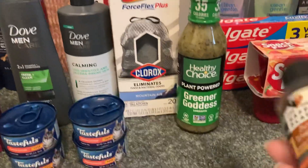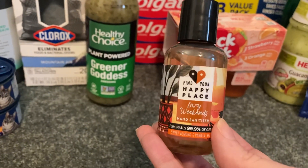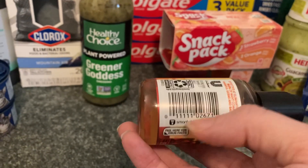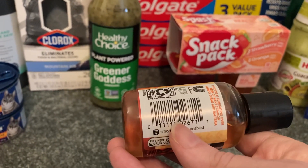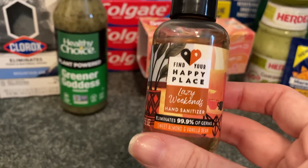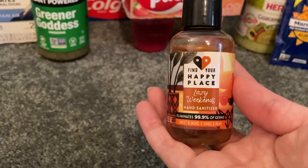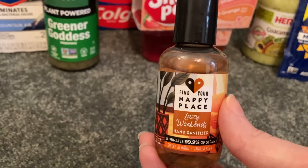This was an impulse grab — I was looking for Clean and Clear peelies but couldn't find them. While down that aisle, there are a lot of Shopkick rebates for Find Your Happy Place products. I got scan kicks by picking up a body lotion, scanning it on the Shopkick app, and watching a 5-second video for additional kicks. I decided to purchase the Sweet Almond and Vanilla Bean hand sanitizer, which is only $2.97. Shopkick gives us $1.92 back when you scan and purchase it, making the final cost just $1.05.